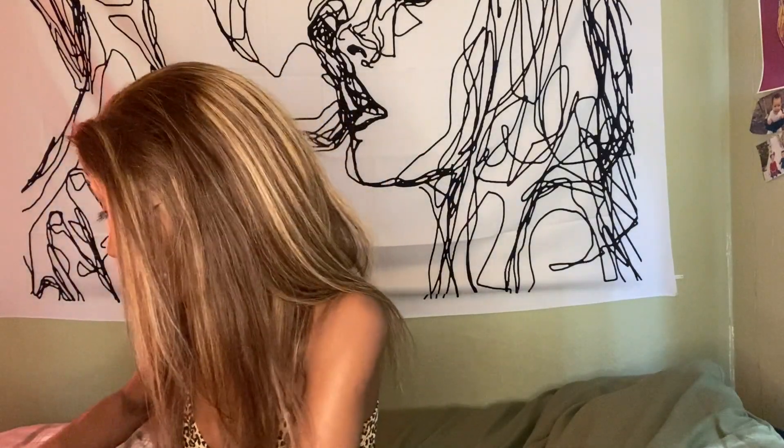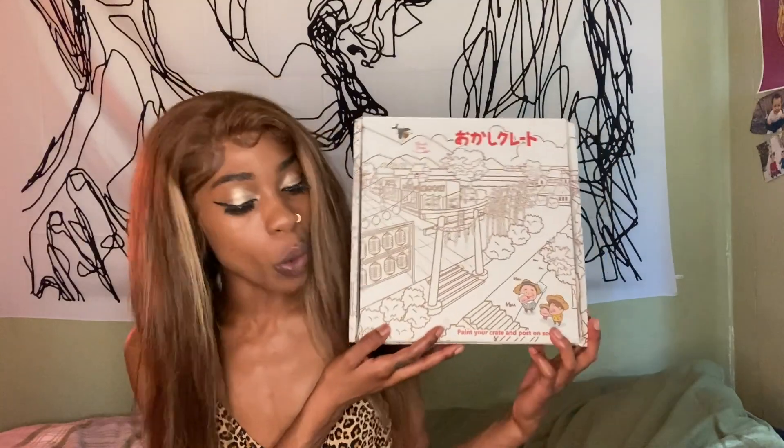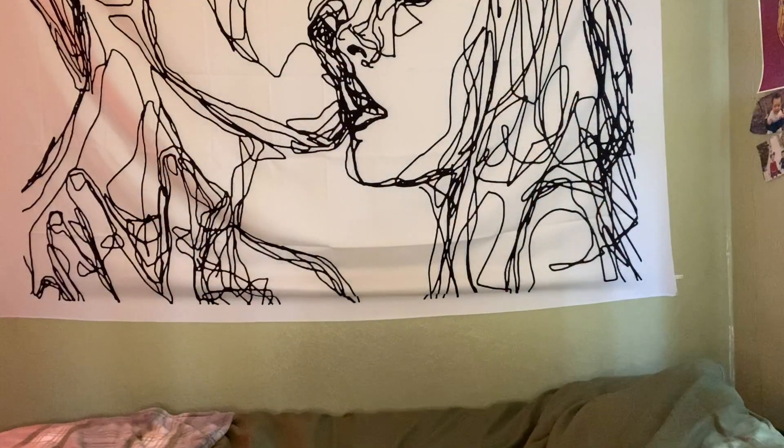It looks like we have reached the end of the box. If you enjoyed me trying Okashi Crate snacks, let me know by dropping a 'yum' in the comments, and tell me which one you'd like to try the most. Let me see if our drink tastes like anything — it still tastes like water to me. If you enjoyed this video, make sure to give it a thumbs up and share it with your friends. Don't forget to buy, stream, and download my music because it does indeed slap. Check out the merch at shop.iamallyfitz.com. Have a great day in the name of the Lord — may God bless you every step.